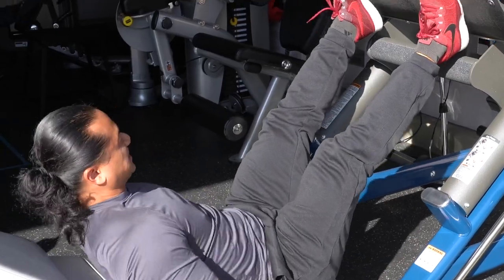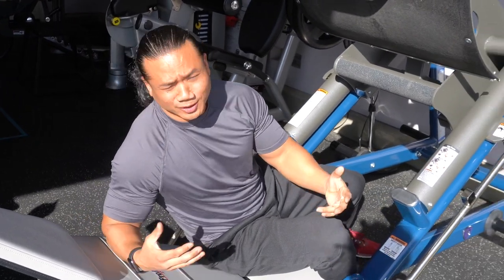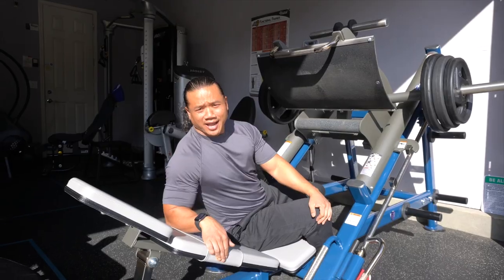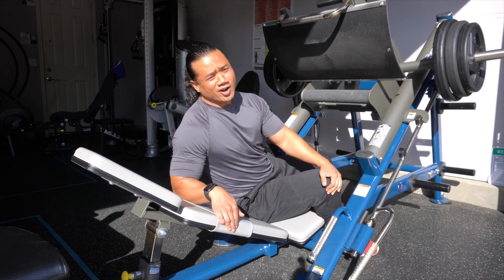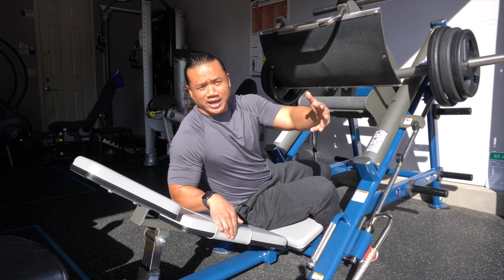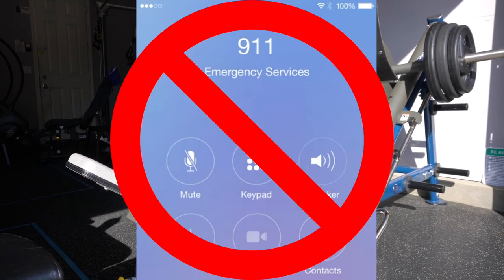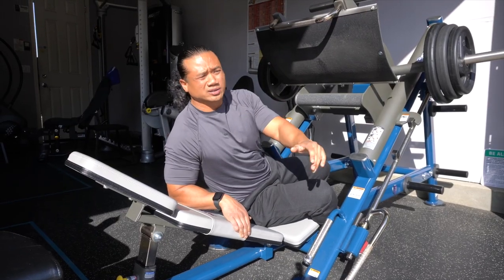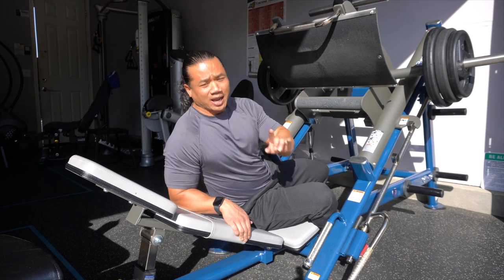The next thing to talk about is noise. Because we're courteous with our neighbors, we want to notify them that we're going to be yelling, grunting, and pushing ourselves to the limit. Our solution was to notify our neighbors and let them know we're not fighting — so don't call the cops. Also, consider insulating the area if you don't want to disturb your neighbors.